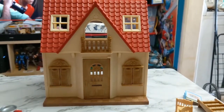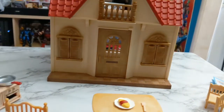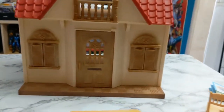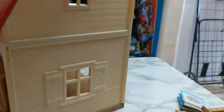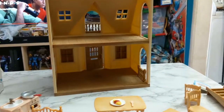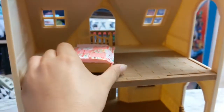But I got new Calico critters, so I'll show you what I got. I finally got a house - it is the Red Roof Cozy Cottage starter home. It's got parts that are all reattachable, everything comes off, and it can actually be built into something bigger later.